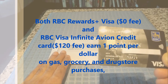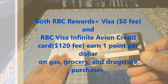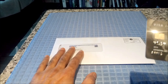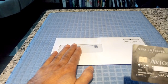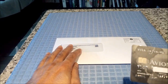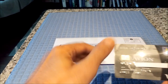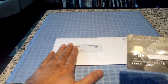So the difference between the RBC Rewards Plus Visa card and the RBC Infinite Avion Visa card is that for the Avion card, you are paying $120 per year, but for the Rewards Plus card, which I am about to unbox, you do not pay anything. The only difference is: for the Avion card you get one point on everything, and for this card you get one point on a specific category and you have to spend two dollars to get one point for everything else.